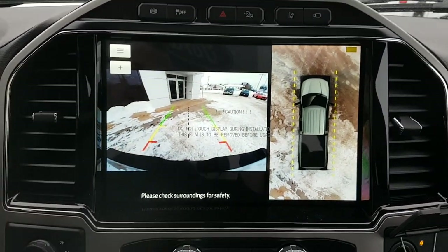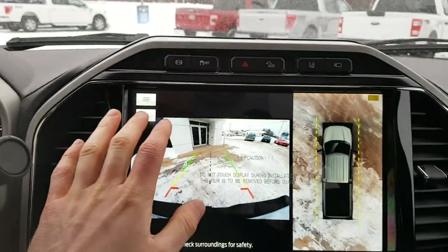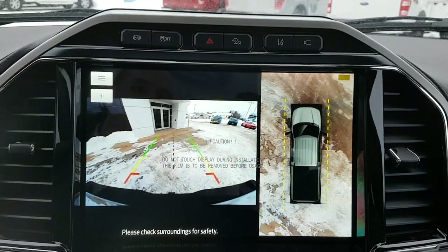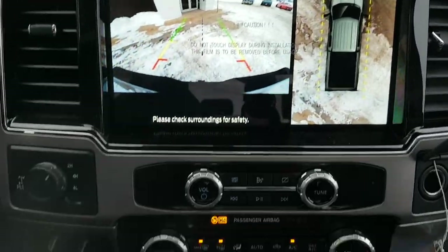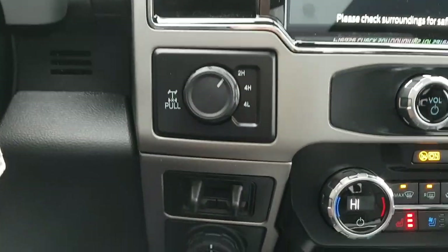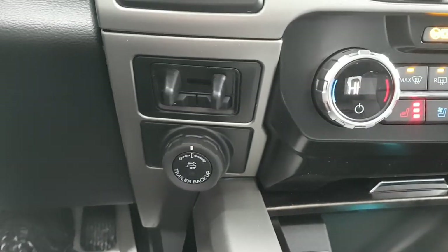You also have that hitch camera, which is really nice. You have your hazards and different settings up there. Coming down to the four-wheel-drive modes, you can also lock the rear differential from here, and you have your integrated trailer brake controller and trailer pro backup assist.